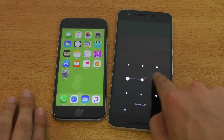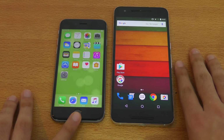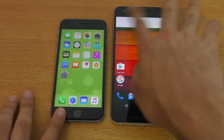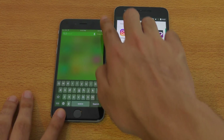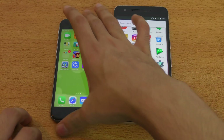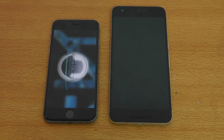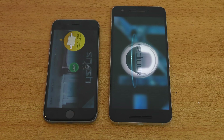Both are connected to the same Wi-Fi network and everything is closed in the background. Seeing a lot of notifications — let me just clear them out. Okay, let's start off with the first application. Let's go really hardcore and start off with a game: Smash Hit. Three, two, one, go.